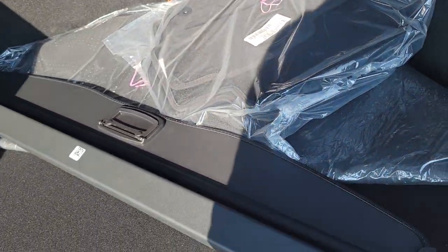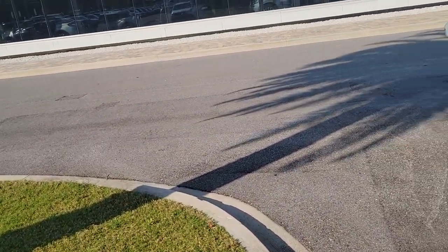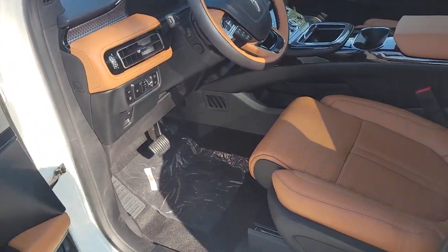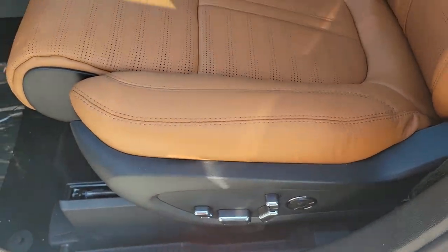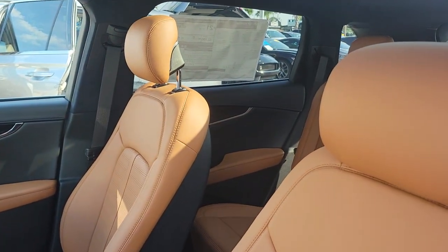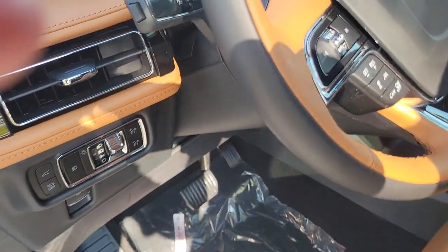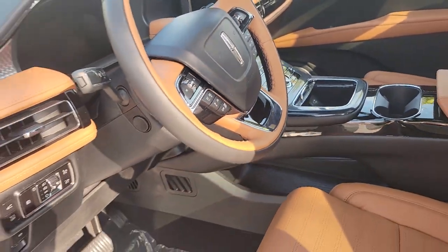The cargo management package is here — everything is still in plastic. So your cargo management package, your mats, and your reversible cargo mat for the back are all included. On the Black Label, everything is standard: all-wheel drive, the upgraded V6 turbo. The only other option is the ultra comfort 22-way seats, and this has the upgraded 22-way ultra comfort seats with massage.